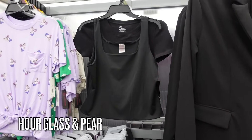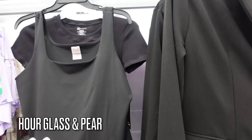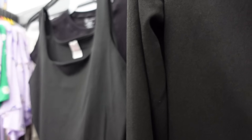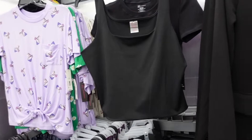Now I'm going to do hourglass and pear together. For both body types, a thicker squared neckline works — this one from No Boundaries is recommended with a little bit longer tops, not shorter or boxy. These are fitted and nice with high-rise pants — lots of colors — $6.98.